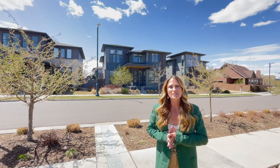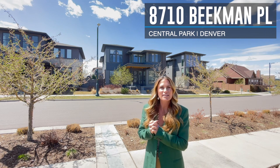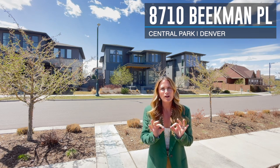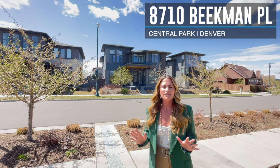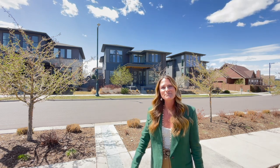Hi, I'm Stacy Neer with the Neer Team at Kentwood City Properties. Today I'm going to be showcasing another Infinity View 3, except this one is located right on the pool and across the street from the park. The location can't be beat and the finishes in this home are absolutely stunning. Come on inside, let me show you around.